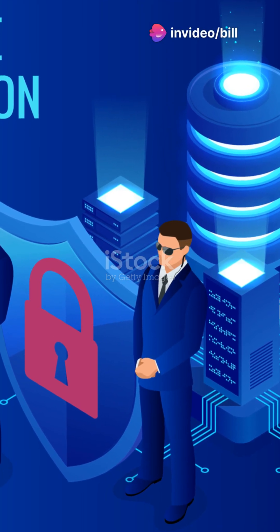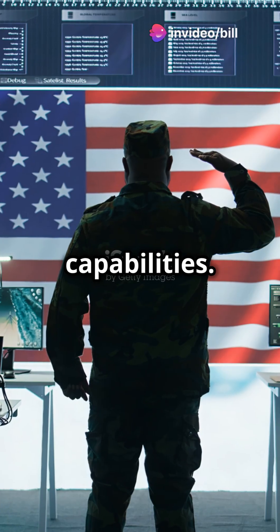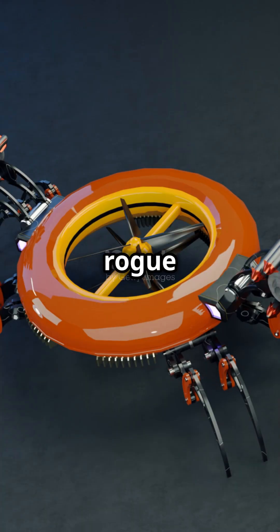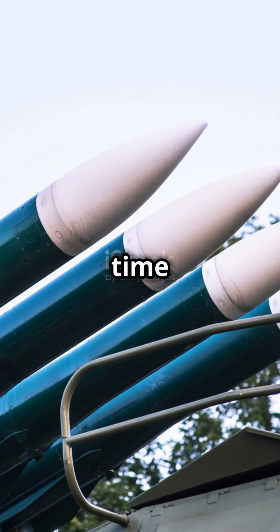Why is this a game-changer? It makes the US safer and more secure, boosting our defense capabilities. Whether it's rogue missiles or high-speed drones, the new Iron Dome has got us covered.